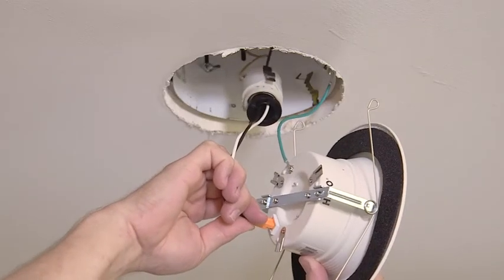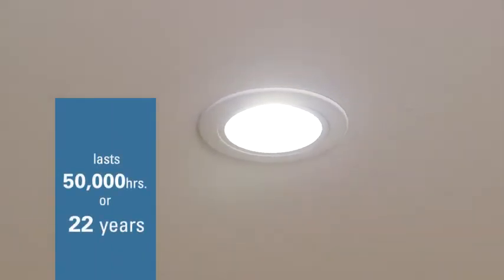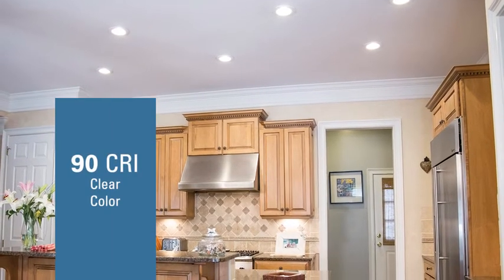This new downlight allows you to transform the lighting in your home to maintenance-free, energy-saving LEDs with remote internet connectivity. It eliminates the need to replace lamps by providing 50,000 hours — or 22 years — of consistent, reliable lighting.